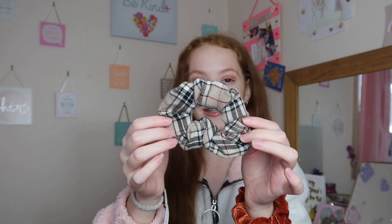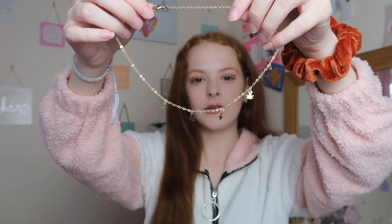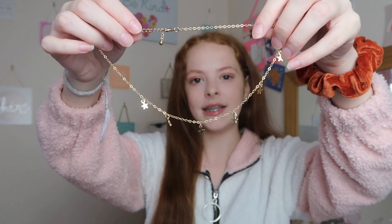The first accessory is this little scrunchie — it goes so beautifully with the vibe of the outfit. This is from Scrunch by Liv; it's the vintage scrunchie. I do have a discount code — it's 'charlieSCRUNCH' — I'll leave it on screen. The final accessory is this really beautiful gold rose-gold necklace with little stars, also from Shein. I think it's so adorable and goes super cute with this outfit.